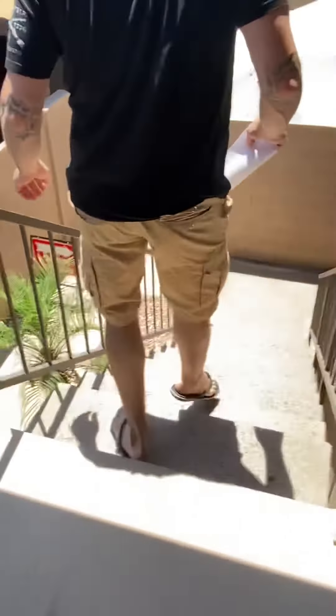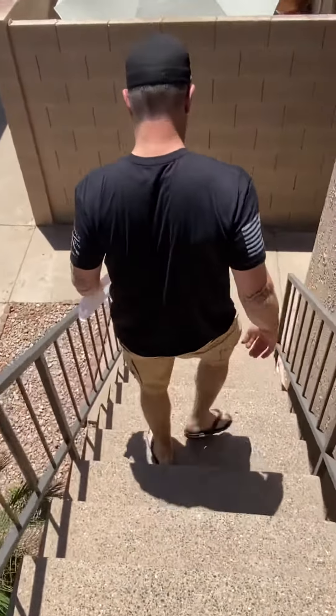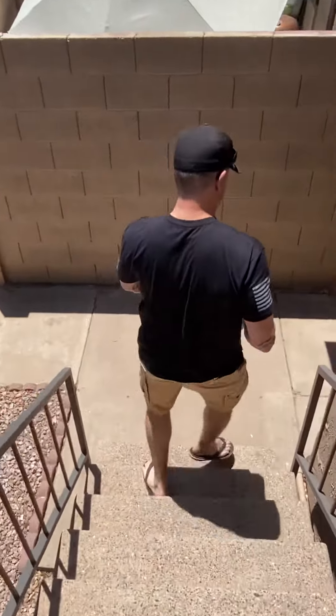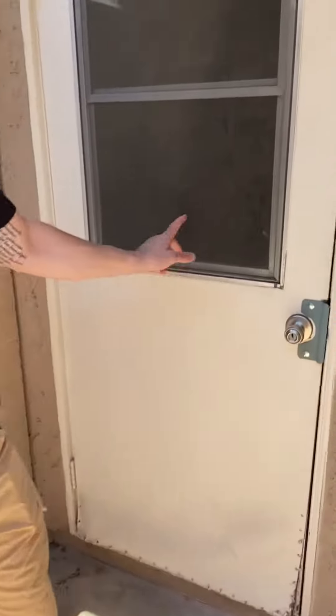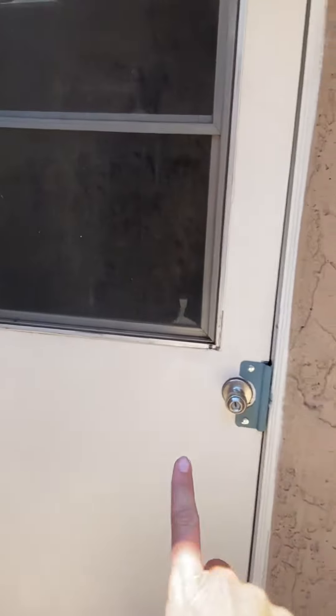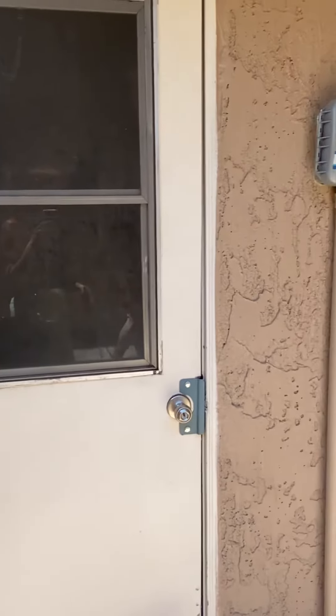And then also down here, there's talk of a storage unit. Laundry — oh, it's locked. It's the laundry. Okay, so the laundry is not in the unit, but you do have it right at the bottom of the steps. Super convenient there.